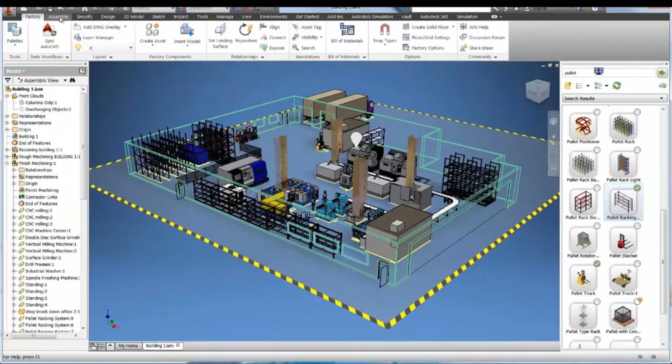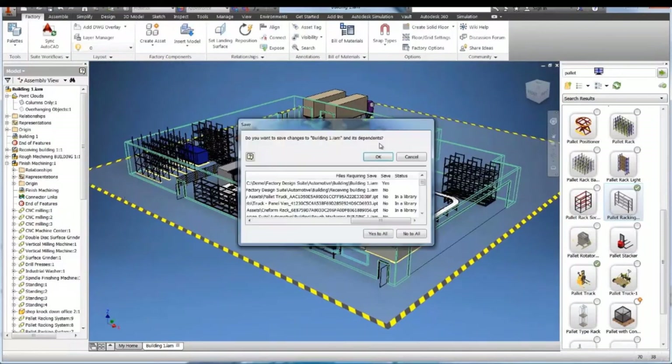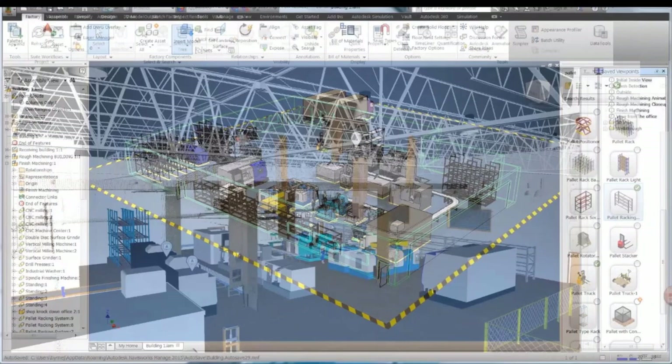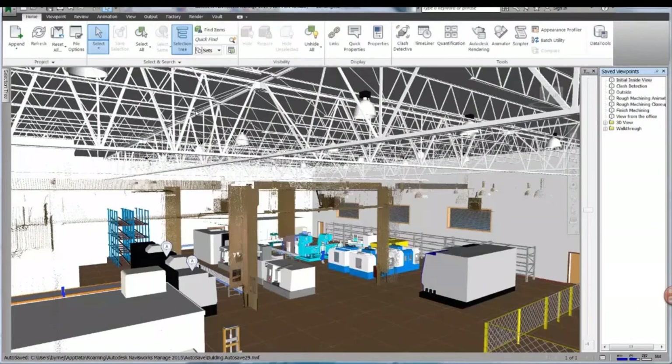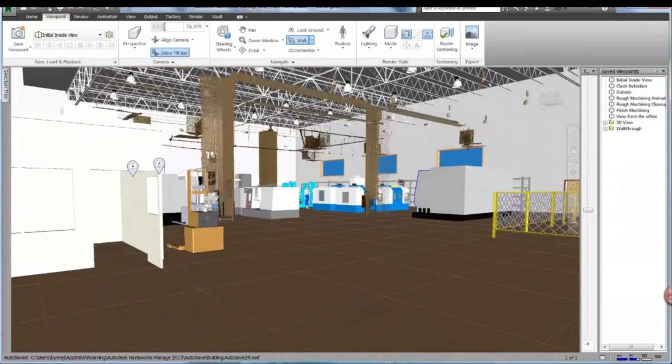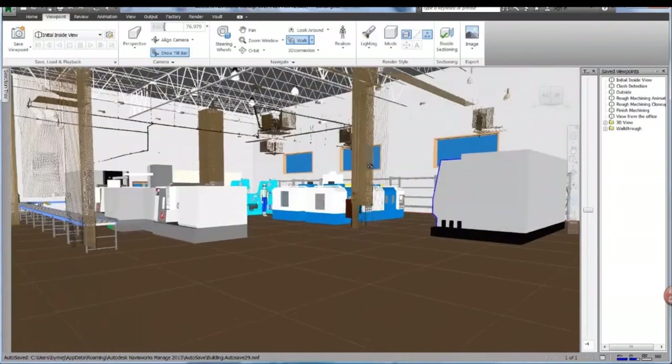Conveyor is done. The racking system is done as well. We're going to save this. Now we went from process analysis to AutoCAD to Inventor, and now this is Navisworks. If you know me or my teammates, I'm a Navisworks fanboy — I love this tool.